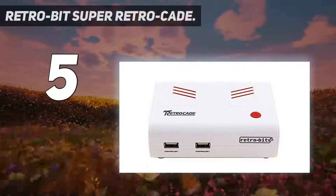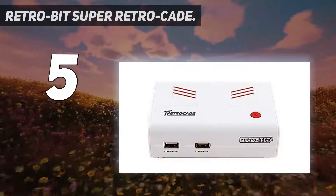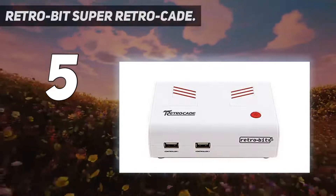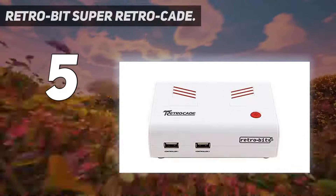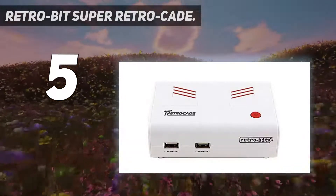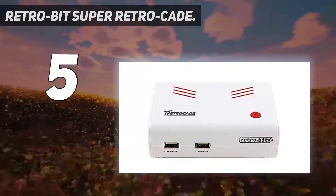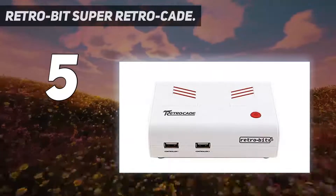Two 10-foot wired USB 6-button controllers compatible with PC and Mac. Intuitive Smart UI with smart filters for easy navigation, internal save states, and button tutorials. AV and HDMI compatible, 6-foot HDMI cable included, SD card slot to save and transfer game progress.